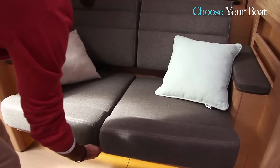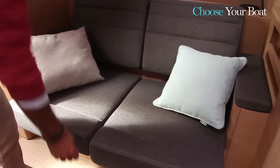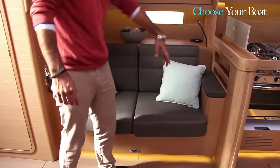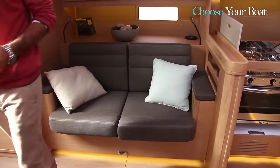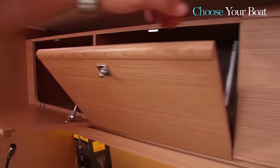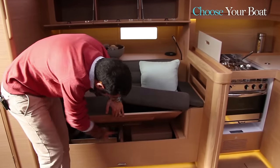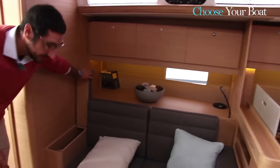You immediately notice Dufour's shipyard know-how in the little details. The sofa is adjustable with two positions. Storage space in the partition leaves room for decoration — or perhaps champagne glasses to enhance the comfort of your guests. There is a lot of storage space with many cupboards and compartments around the boat. Under the sofa there are two large drawers, and in the armrests there are bottle holders.